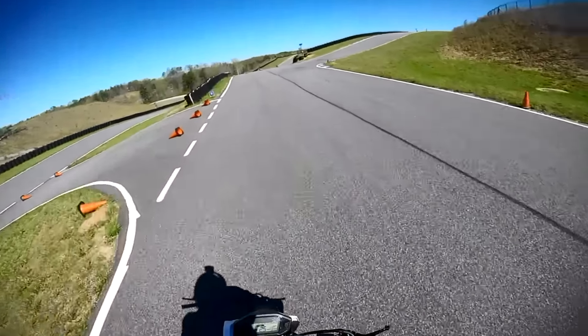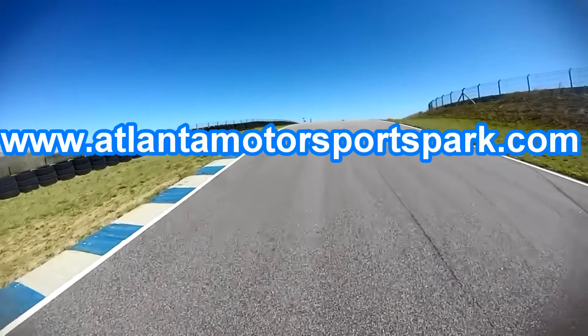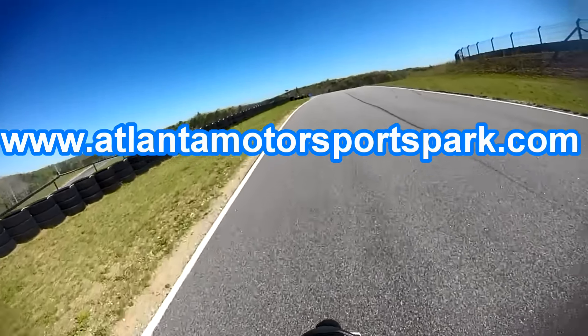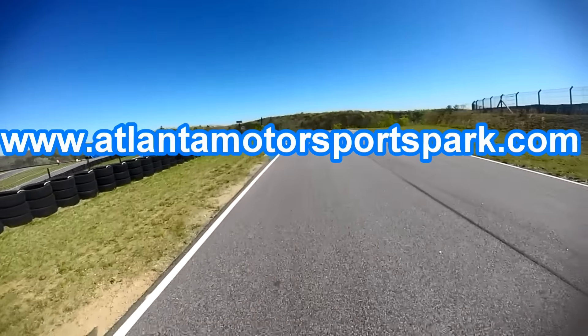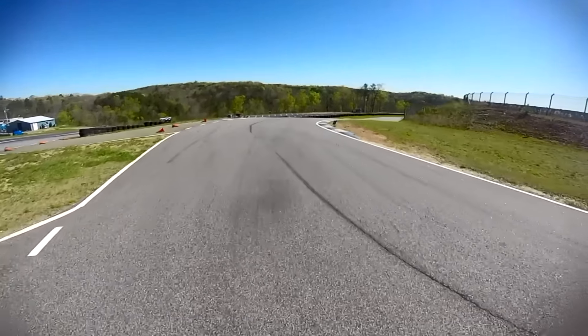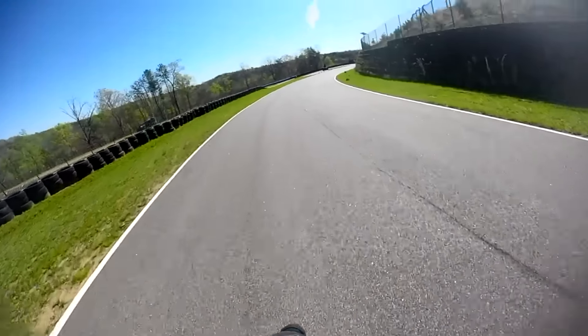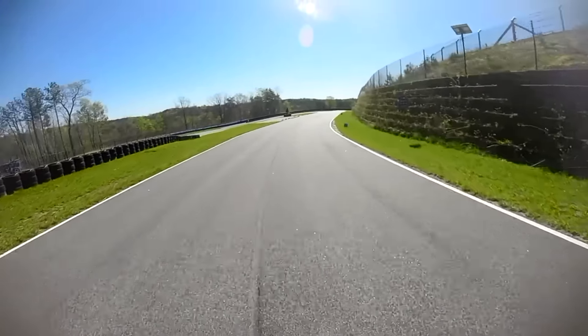I'm speechless. You guys need to go to amp.com — which is technically atlantamotorsportspark.com. Go on there, you can find all the karting information. As far as the pricing goes, we haven't worked anything out yet. I need guys to commit, I need guys to say they want to come out and race.